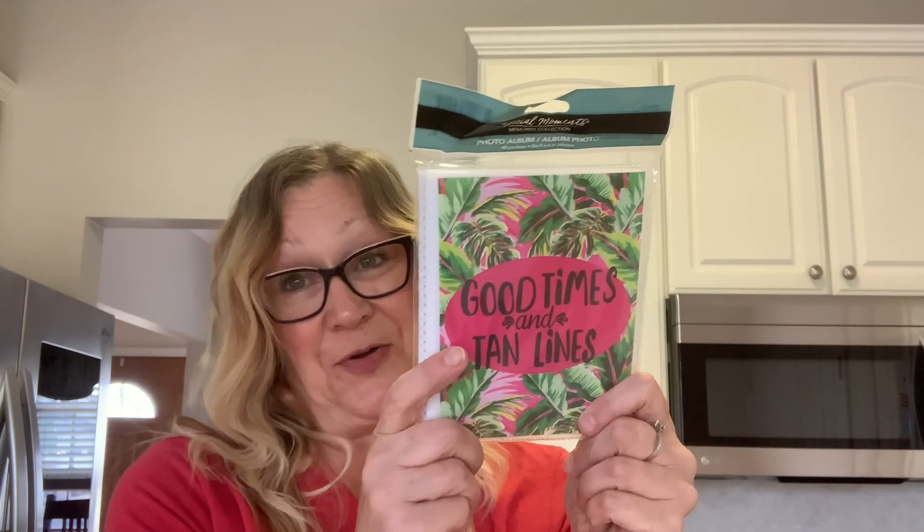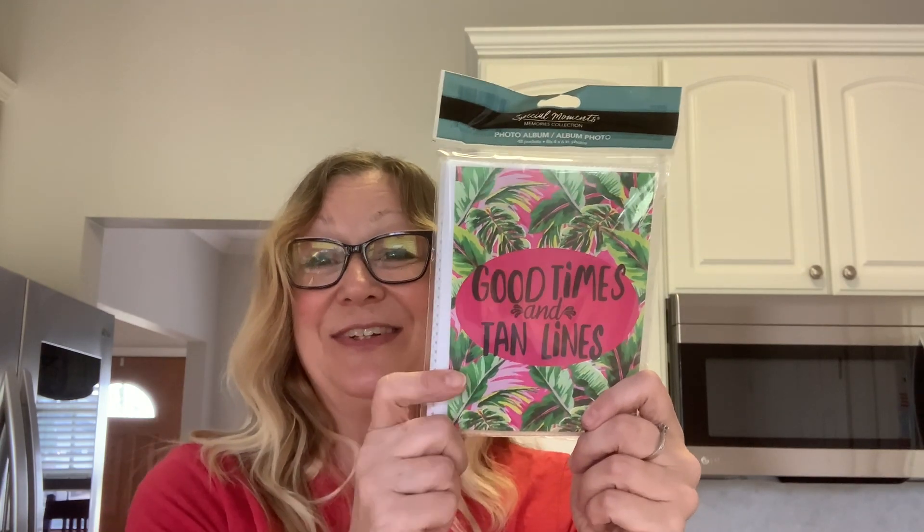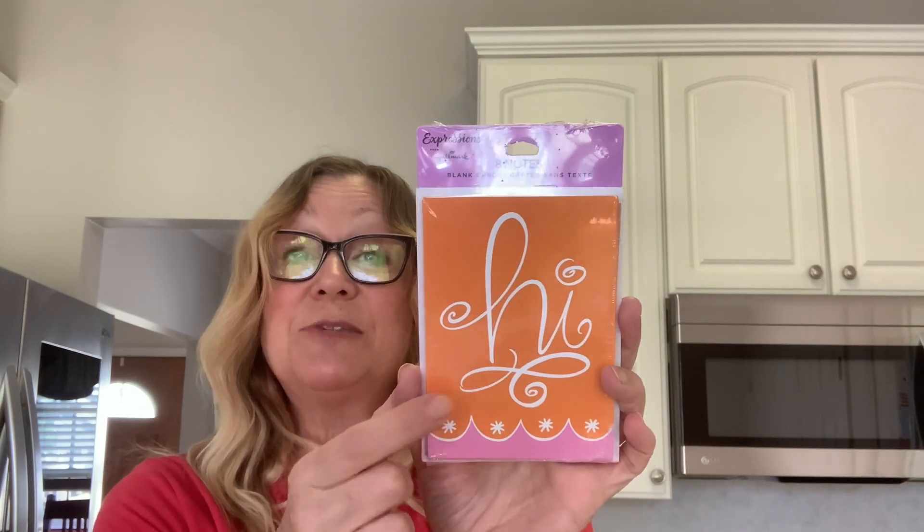I found this photo album — I really love it. It says 'Good Times and Tan Lines,' so I picked that up for my summer pictures. I also found these note cards that just say 'hi' and are blank on the inside. I love the bright orange and pink. They were really pretty, and this pack still had eight in it — the new packs only have six, so that was a nice find.